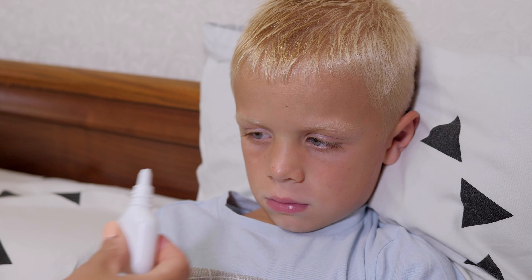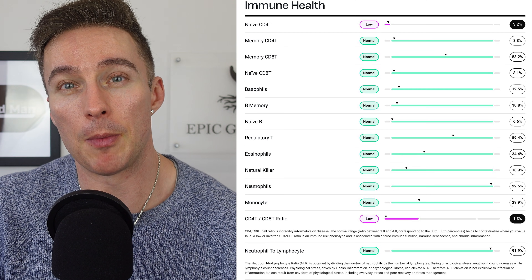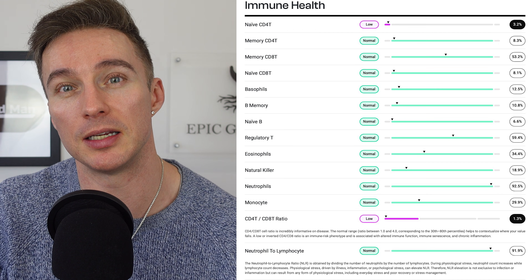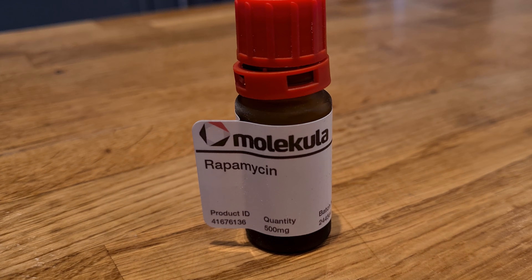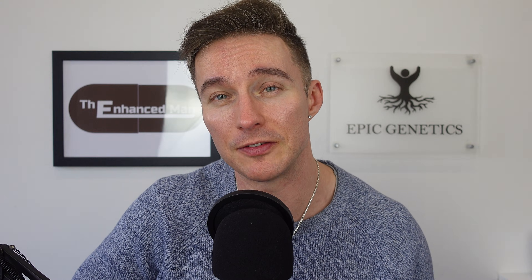With age, naive CD4 cells decline the steepest — this is known as thymic involution and it happens from age four onwards. In my case that subset is at the 3.2nd percentile, very low, and my memory cells are also low. Even my naive CD8 cells — the assassins that nuke virus-ridden cells — are on the low side, suggesting some immunosenescence. I do follow a senolytic protocol including weekly pulses of rapamycin, which — despite being known as an immunosuppressant — actually helps kill off senescent immune cells.